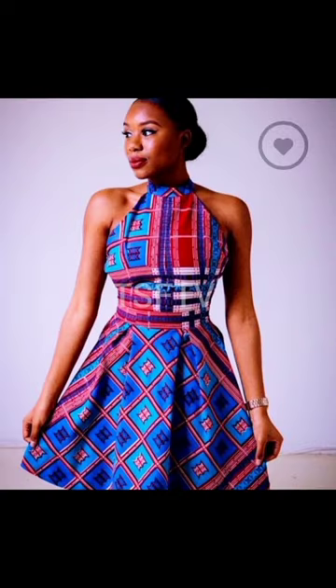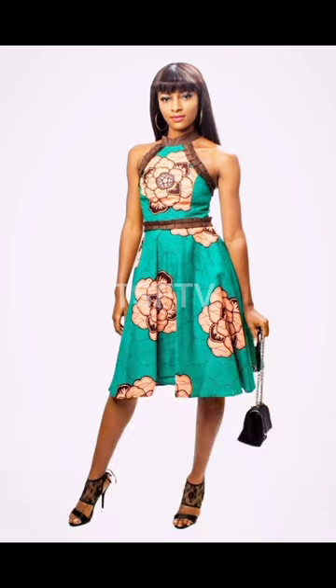These are absolutely gorgeous, trendy styles that you may want to try out or make a choice from at the end of watching. Keep it in with us, take care, and bye!